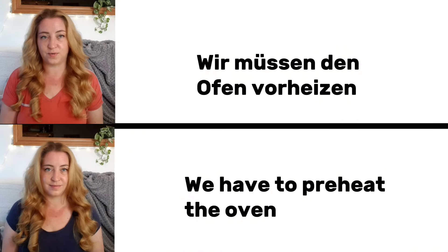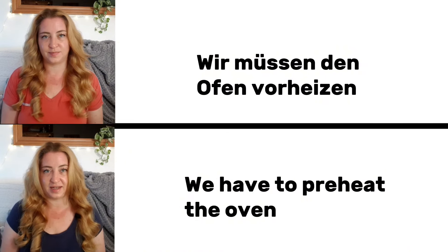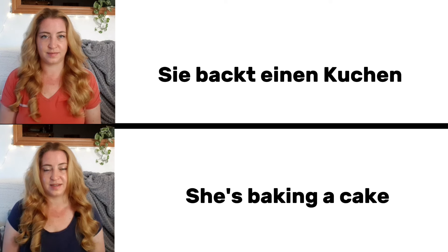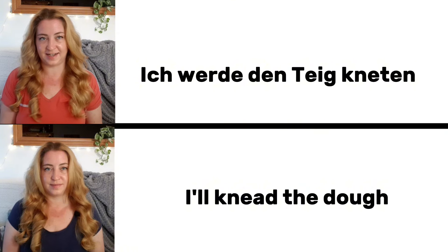Wir müssen den Ofen vorheizen. We have to preheat the oven. Sie backt einen Kuchen. She is baking a cake.